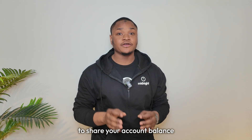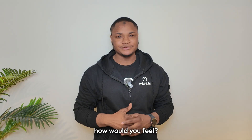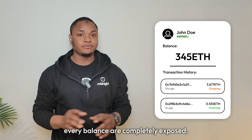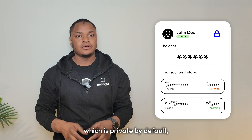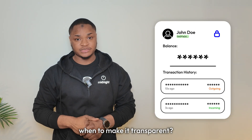If your bank forced you to share your account balance with everyone at the coffee shop, how would you feel? That's exactly what happens on most blockchains. Every transaction and every balance is completely exposed. But what if blockchain could work like your banking app, which is private by default, and then you choose when to make it transparent?